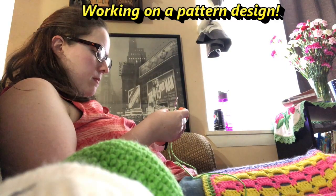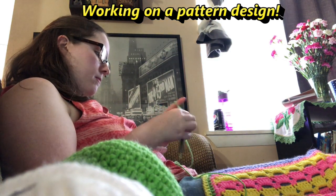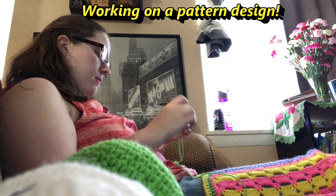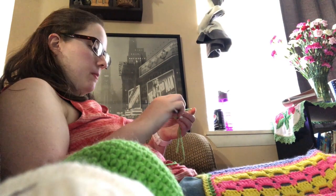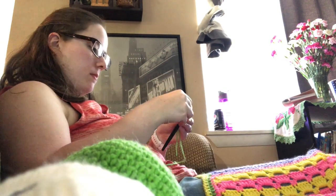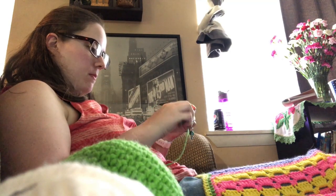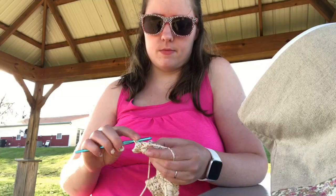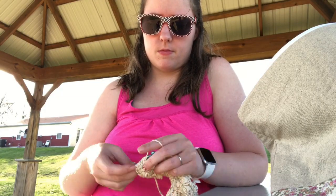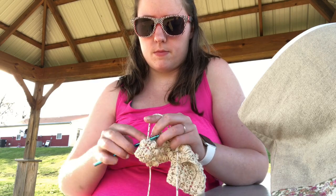I'm going to hop off because they're in there watching TV and I'm going to watch with them. I'm going to start on this shawl maybe tonight. I'll see you guys in another video — bye guys!